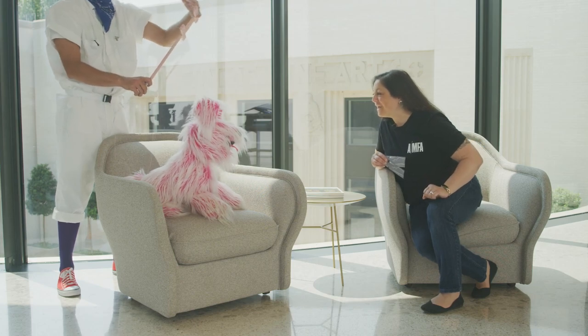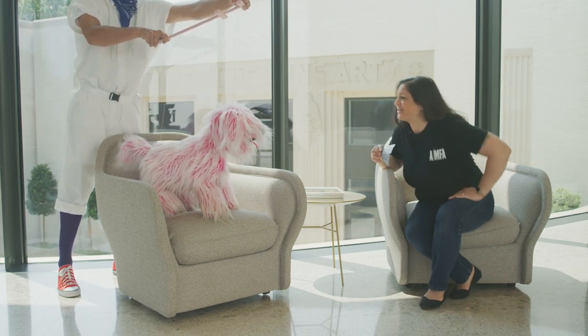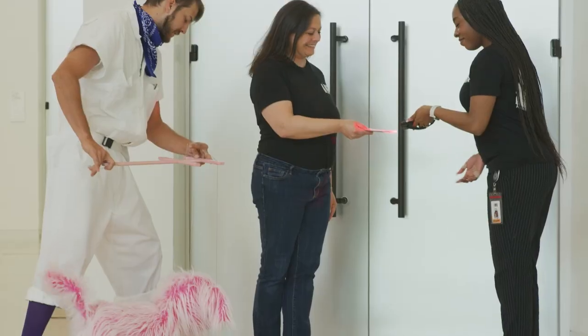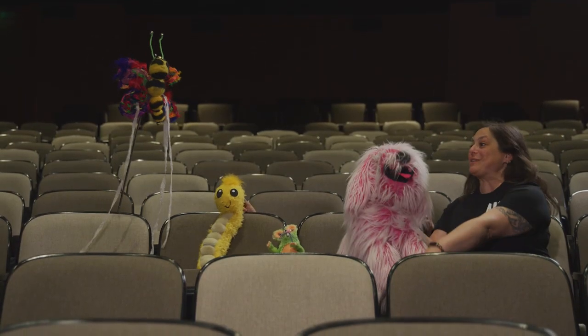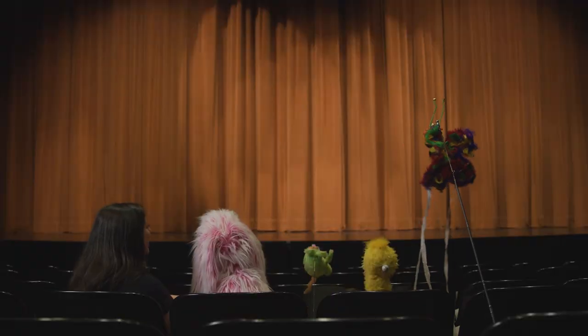Look at the time, Flurphy — it's almost time for our show. Come on, let's go down to the theater. Come on, Flurphy, let's go! The show's about to start. Are you ready? Here we go.